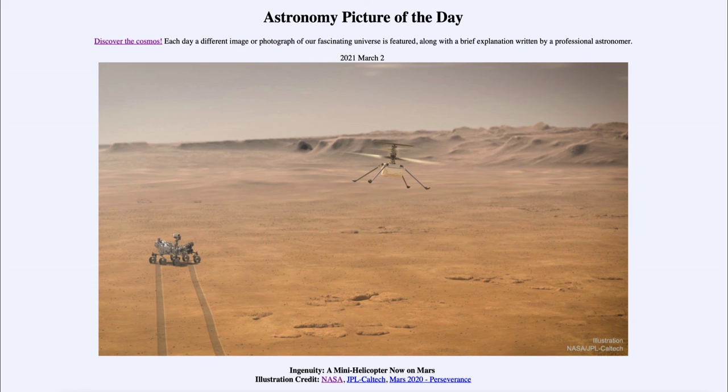So that was our picture of the day for March the 2nd of 2021, titled 'Ingenuity, a mini helicopter now on Mars.' We'll be back again tomorrow for the next picture, previewed to be 'Erupting Earth,' so we'll see what that is about tomorrow. Until then, have a great day everyone, and I will see you in class.